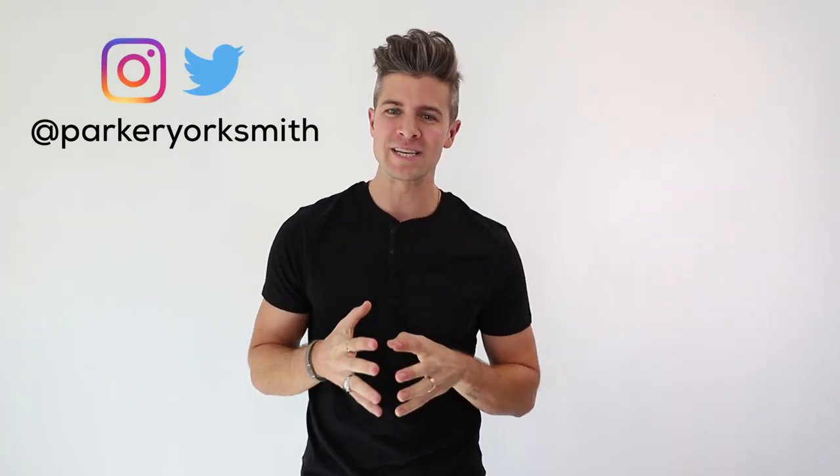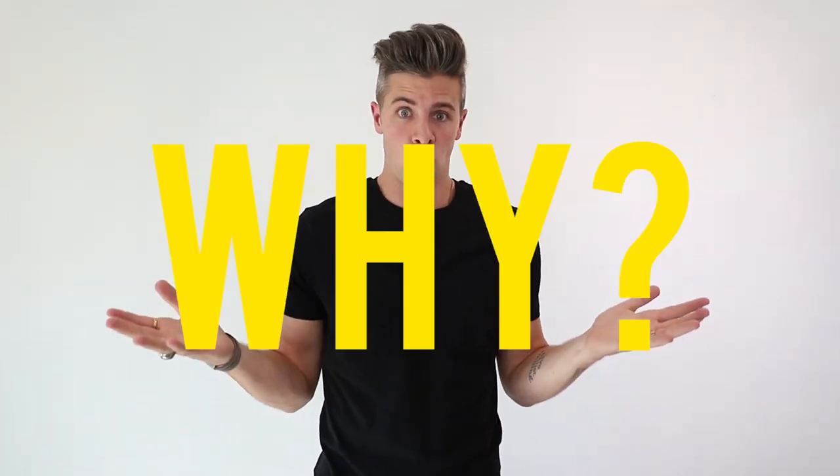Hey everybody, Parker York-Smith here. Welcome back to my channel. So today we are going to be styling six different outfits all with the same pair of pants. Maybe you're asking yourself why — what's the point? The reason I want to do this is to show you guys that if you are on a little bit of a budget, you can absolutely still look nice. You can have something to wear for almost the entire week with only a single pair of pants.